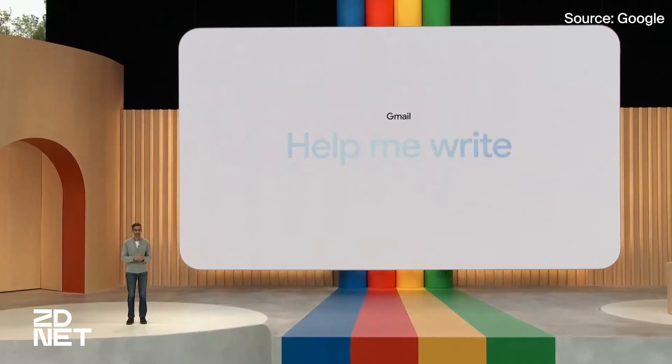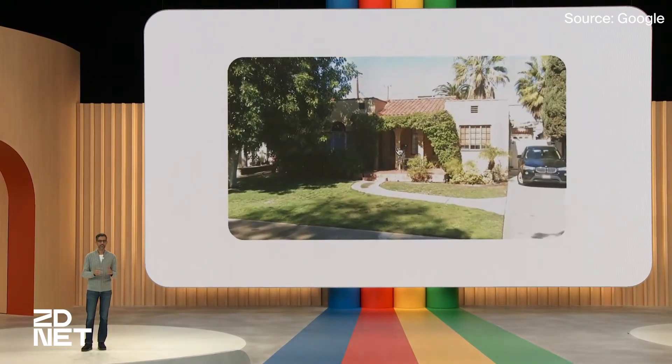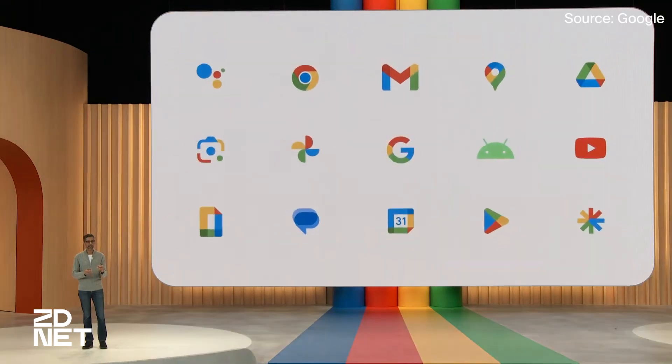Shifting gears, Google made sure to address the elephant in the room: artificial intelligence. Google has notably been at the forefront of artificial intelligence and machine learning models, but has notably fallen behind with the rise of ChatGPT. Today at I/O, Google spent a lot of time talking about the integration of AI into virtually all of its most important products, such as Search, Gmail, and Maps, to prove that they aren't going to be left behind.